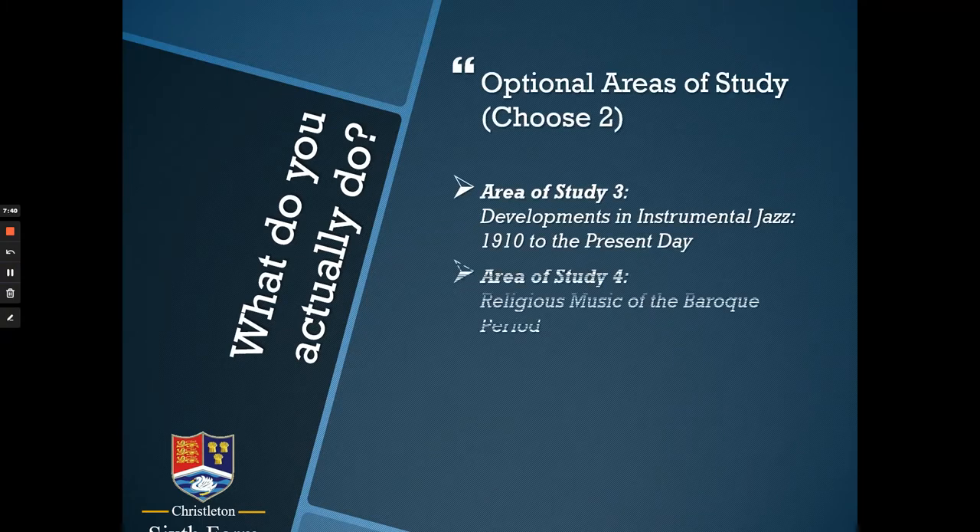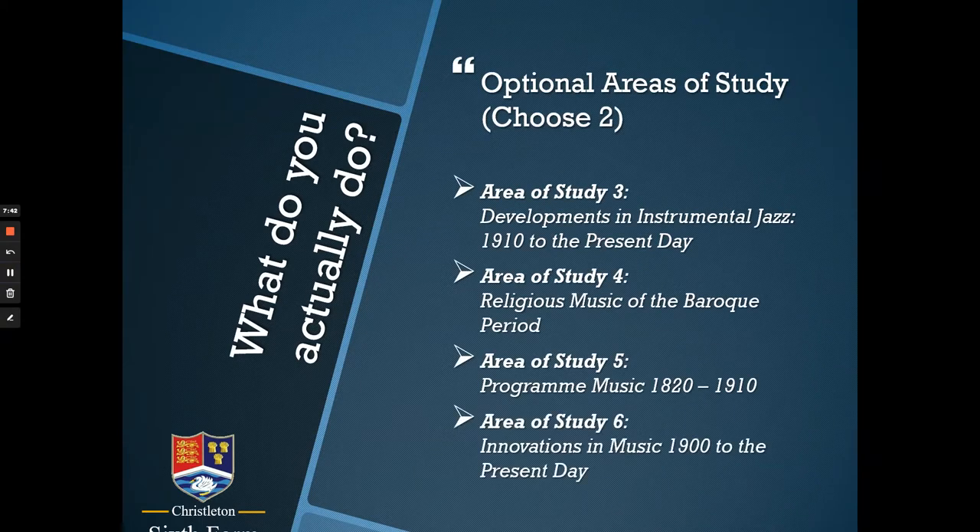Finally, we choose two of the other four areas of study to look into as a class. We would give you some information about those in advance of the second part of Year 12, so that you could make a choice about which ones you are most interested in — but only two of them.